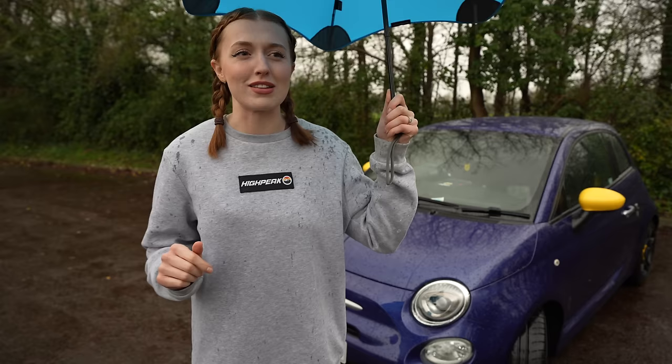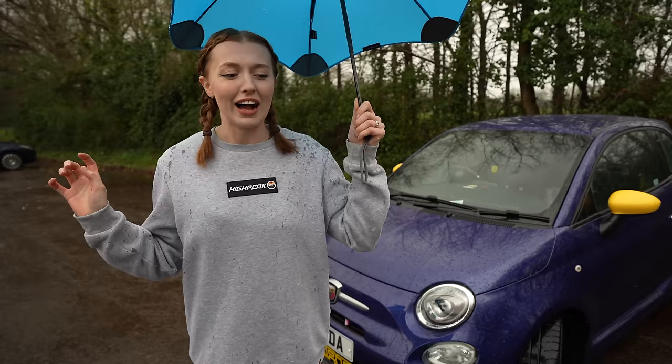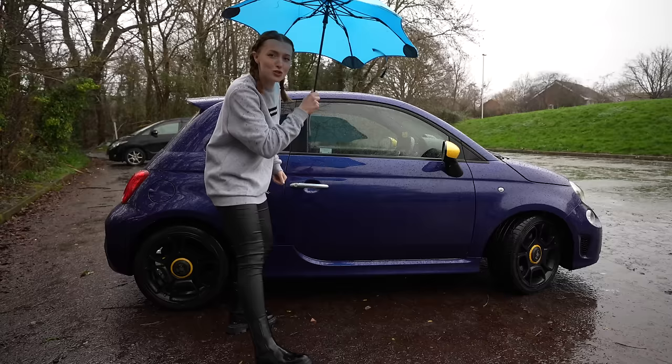Welcome back to the channel. If you're new around here please subscribe and give the video a thumbs up if you enjoy it. I've been loving reading the comments recently - there's been some interesting ones, I might read some of them out later on in the video. Let's head inside quickly and we'll give you a rundown of the spec of this car.